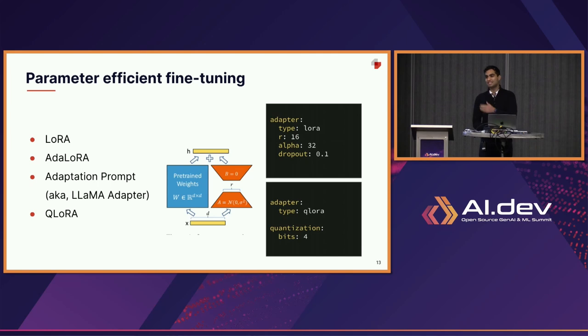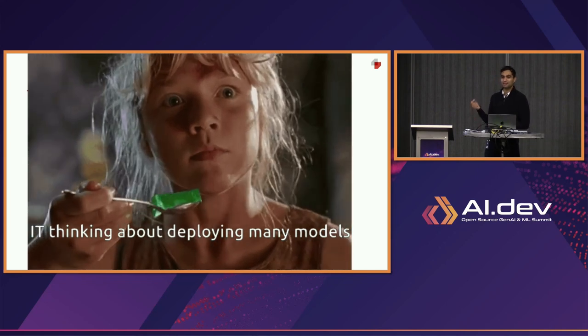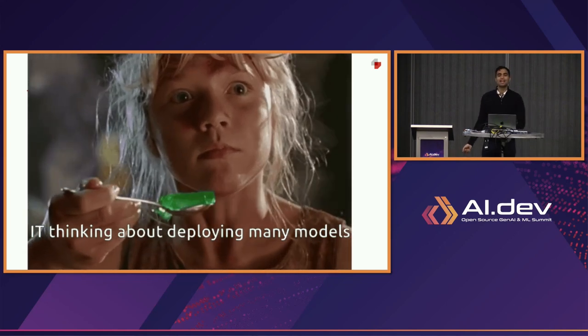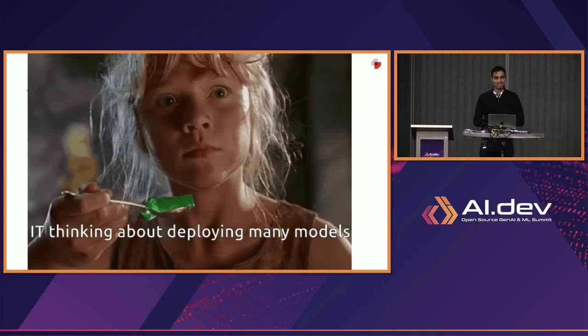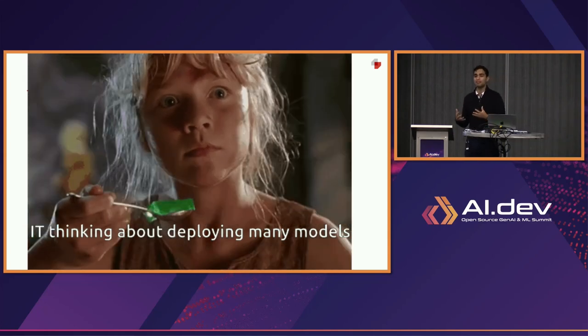Ludwig is really oriented around making it very easy for anyone who wants to fine-tune their own LLM by just having a few lines of configuration. The headline for Ludwig is: control what you want, and let the system automate the rest. If we've succeeded with Ludwig, we've made it really easy for you to train a lot of different models — and if you've made it easy to train a lot of different models, then somebody inside your organization is probably going to start thinking about deploying many models overall.